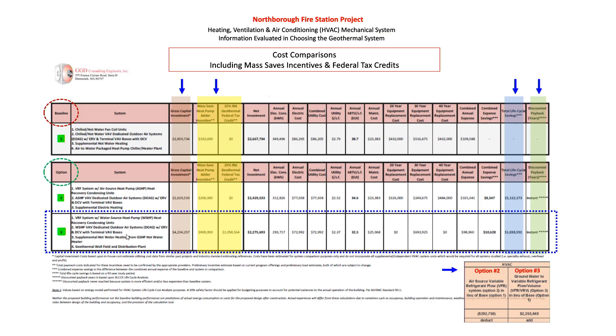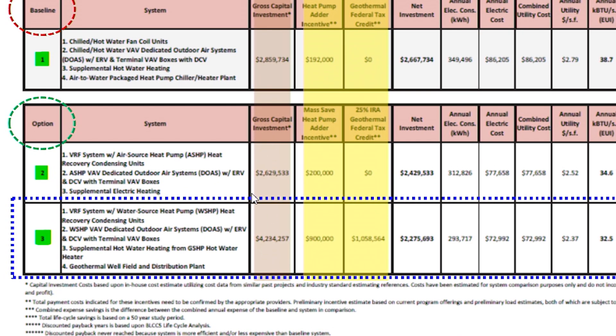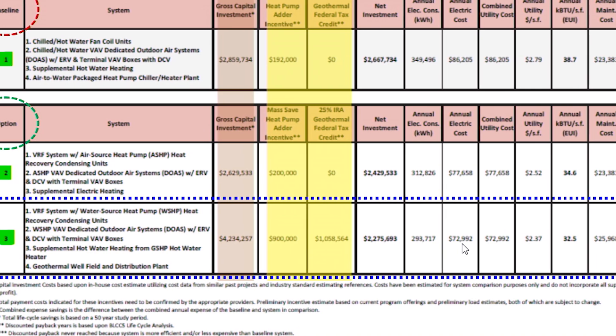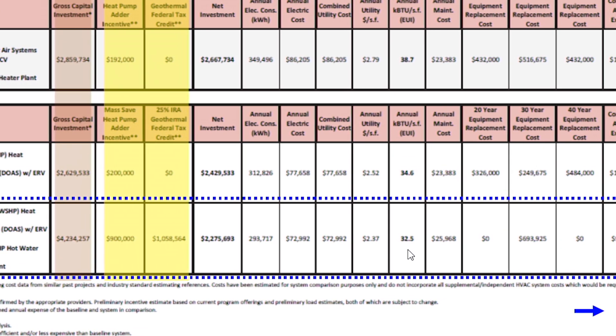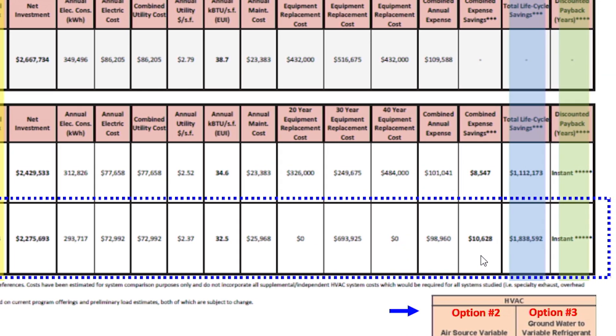The third option — the geothermal — is the one the committee chose. On paper it shows that it's four million more than the base system; however, you get a significant amount of money through both rebate programs, so your net investment is right around 2.2 million. Energy costs are comparable, electrical costs comparable, and we do save some money in equipment replacement and maintenance. In the long term, lifecycle savings over the base system would be just over 1.8 million — more than option two.